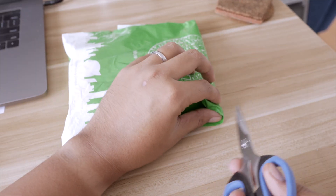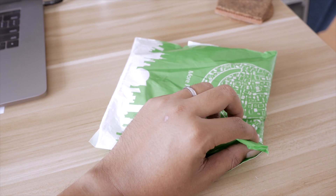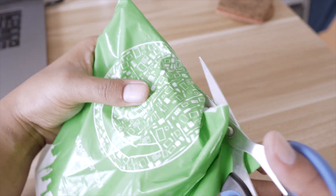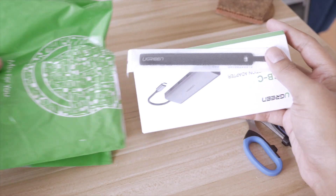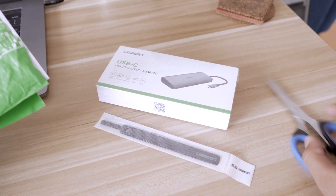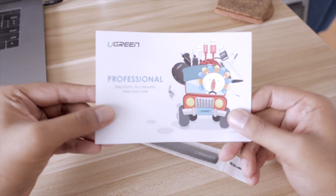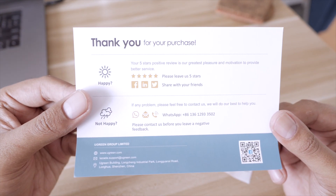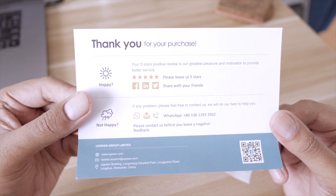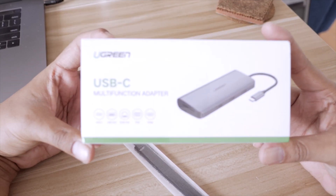It comes in nice big packaging from Ugreen. Inside you get the item, the box, a USB multi-adapter, and a Velcro cable organizer. There's also a card to thank you for buying and to assert how professional they are as a company — their products are professional-grade but quite cost-effective. They even ask you to give them feedback, so you can complain all you like.